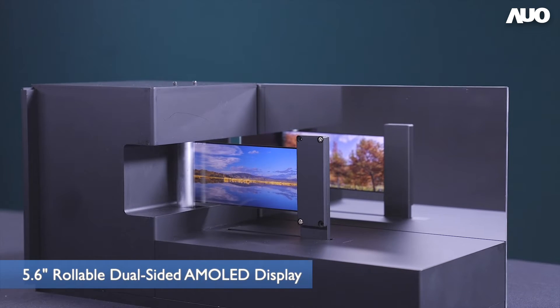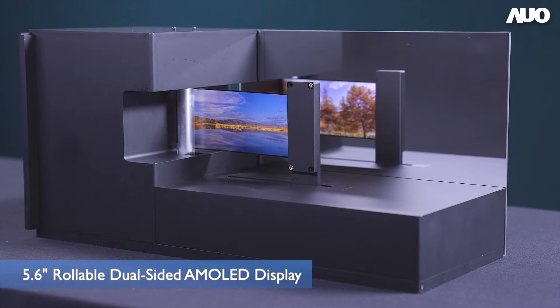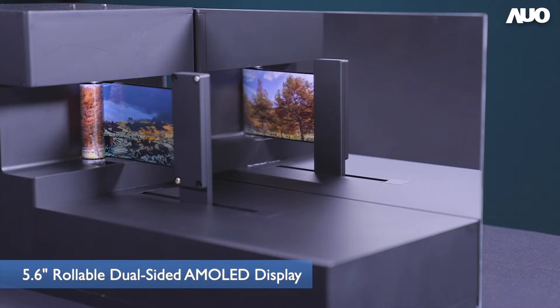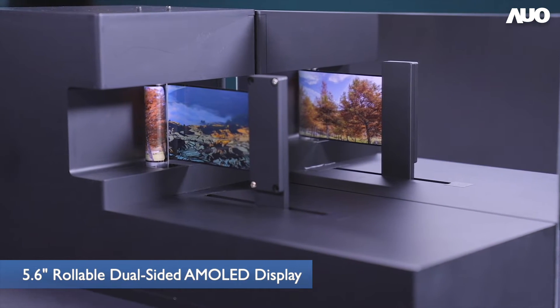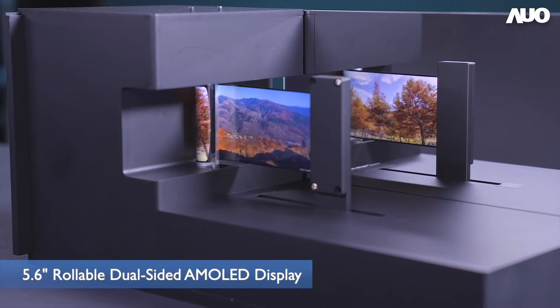We continue to innovate in order to reshape the way people use smartphones. Imagine a rollable smartphone with two independent screens on each side. People can play interactive mobile games with their close friends on the same device, and at the same time enjoy more real human interactions like eye contact easily by laying the device flat.